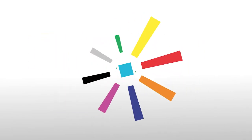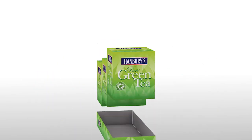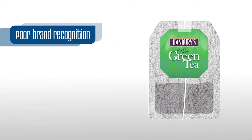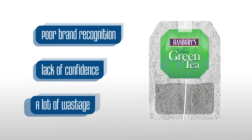Without proper colour management, your brand colour can quickly go off target. What you print on a paper packet won't be the same as the wrapper or the packaging. This leads to poor brand recognition, a lack of confidence in your product, and potentially a lot of wastage.